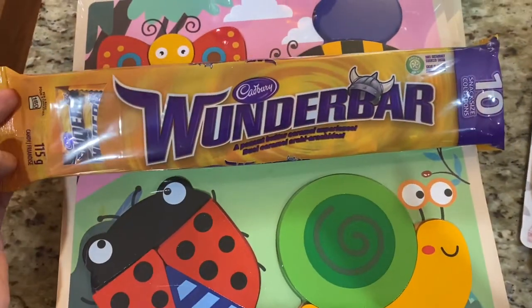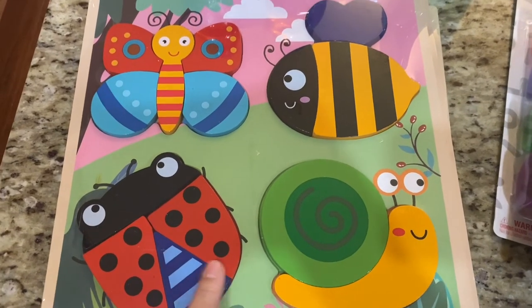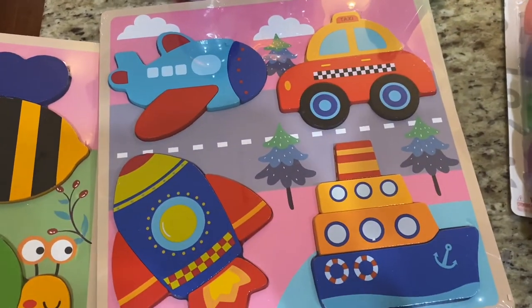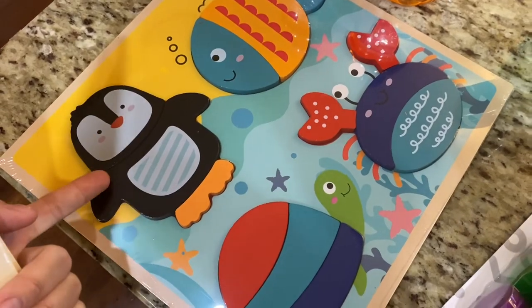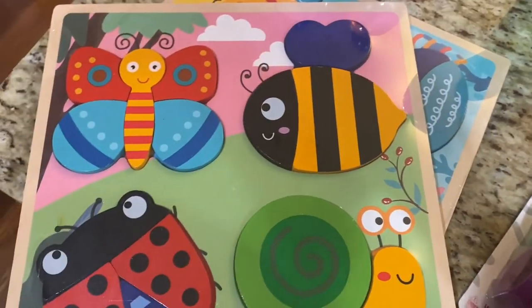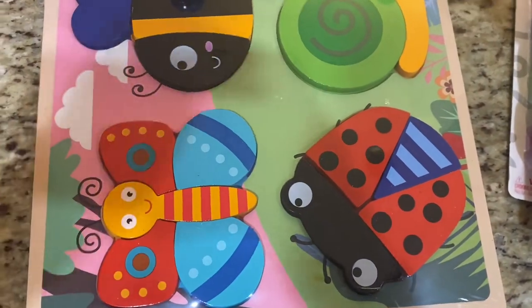I'd never seen Wonder Bars in mini packs before — they were two bucks, perfect for a candy bowl. I also grabbed some wooden puzzles at five dollars each. There's one with butterflies, birds, and insects; a transportation one with a rocket ship and plane; and a sea-themed one — I love that little penguin. They're huge, almost the size of my hand each, and very durable.